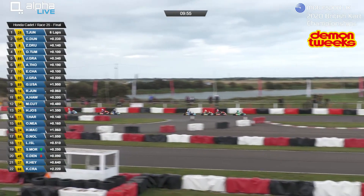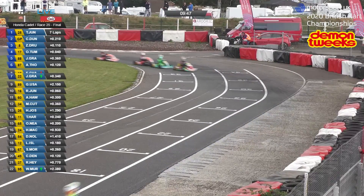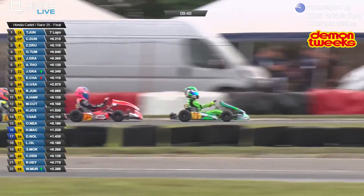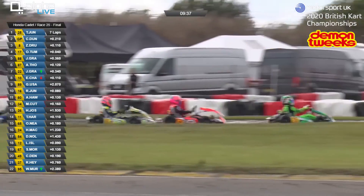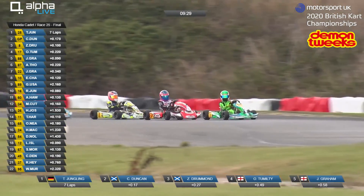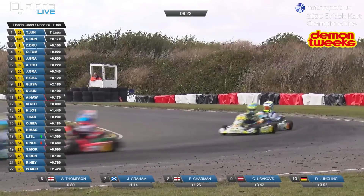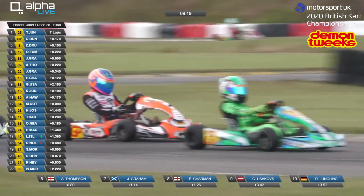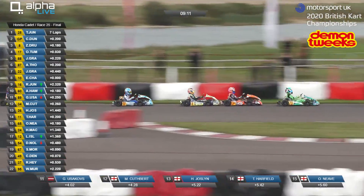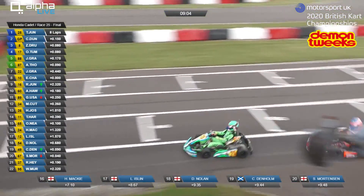Joshua Graham moving up into fifth place. He'll want to try and close the gap up to the lead group. Sub 10 minutes on the timer remaining and it's grown to about eight in that lead group. On lap seven, absolutely nothing between these drivers. Still Timo Jungling leads from Conor Duncan, then Zach Drummond, Oscar Tumulty, Joshua Graham, Alfie Thompson, Jensen Graham, and Ewan Charman in eighth place. Nine minutes left on the clock and it's still very much all to play for.